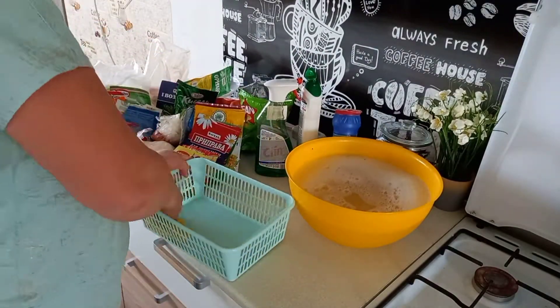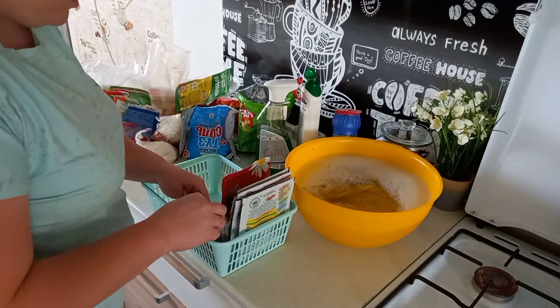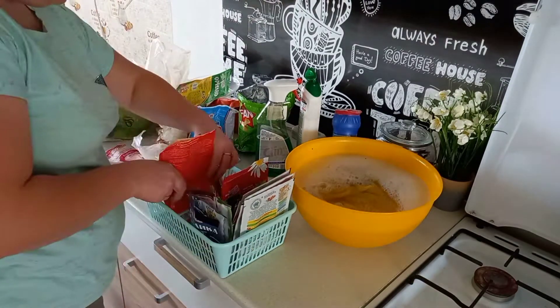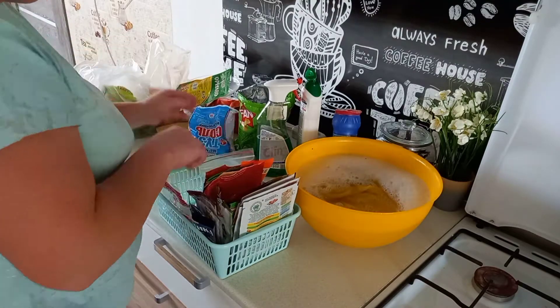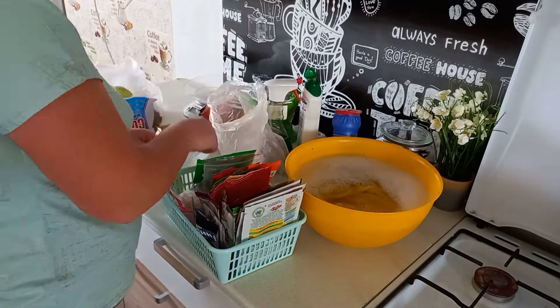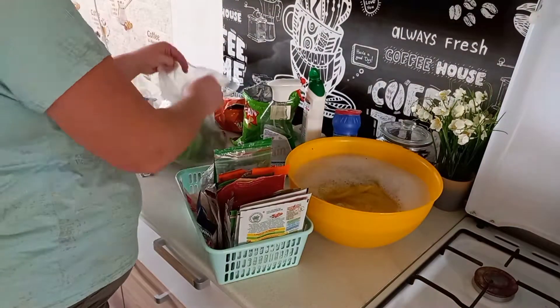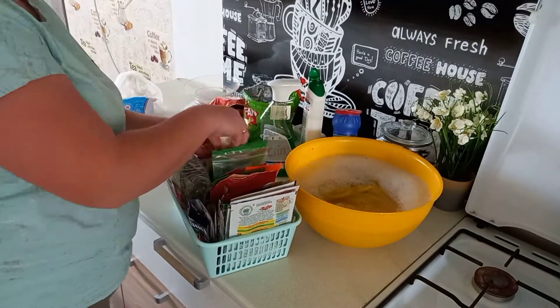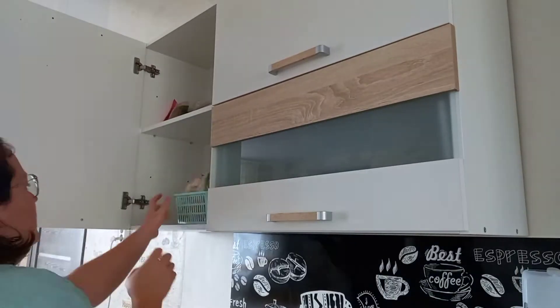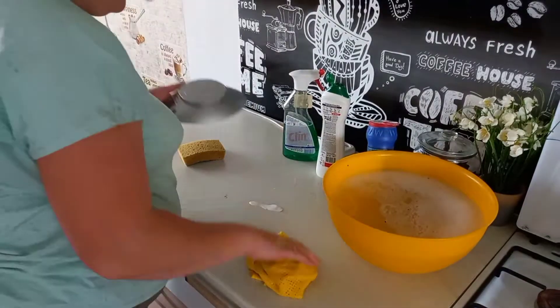Начинаю я со шкафов. Все убрала в шкафу, достала все специи, вытерла коробочку, в которой лежат специи. Все, что подходит к сроку годности, я это выкинула. А все, что еще хорошее, снова положила в ящик со специями. И снова ставим все в шкаф.